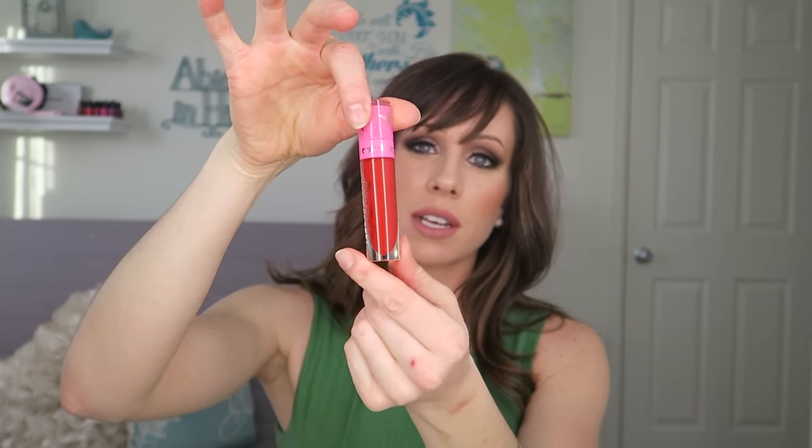He also has the shade Red Rum, which I think is beautiful — a gorgeous classic red shade. I almost wore it today but I really didn't want to feel too Christmassy with my green dress and red lips. Let me swatch these for you.